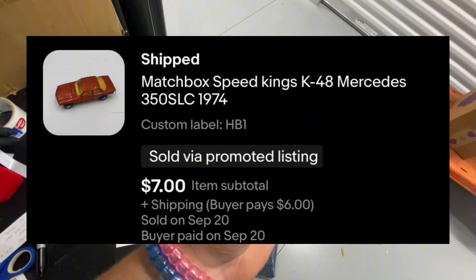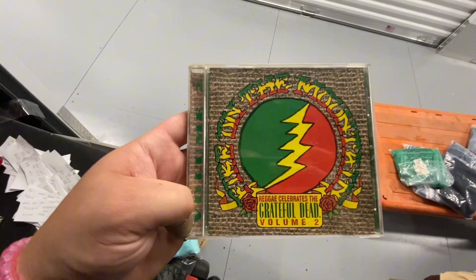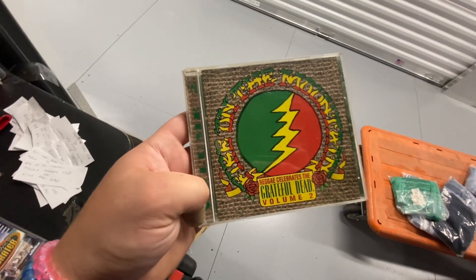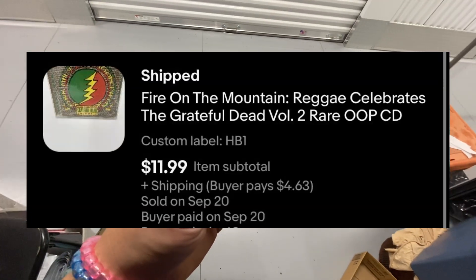Matchbox Speed Kings K40 Mercedes-Benz 360 SLC from 1974. This one took 14 days to sell and sold on eBay for $7. There on the Mountain: Reggae Celebrates the Grateful Dead, Volume Two CD — this one sold on eBay in two days for $11.99.